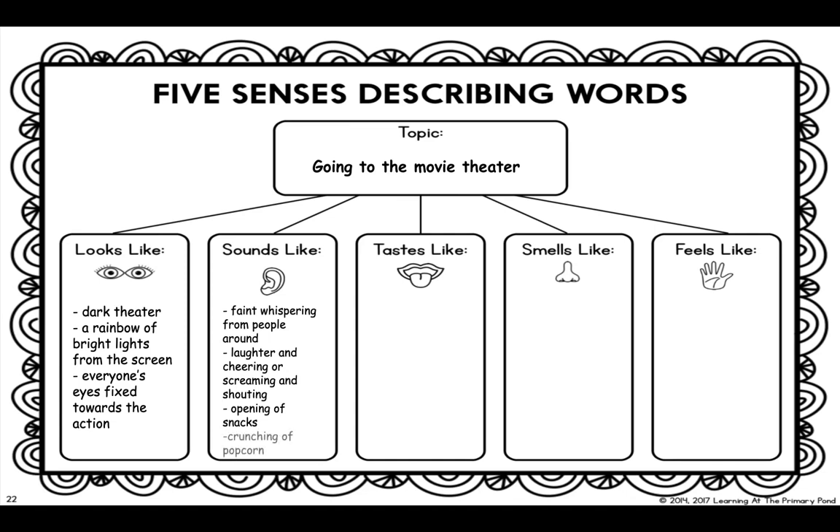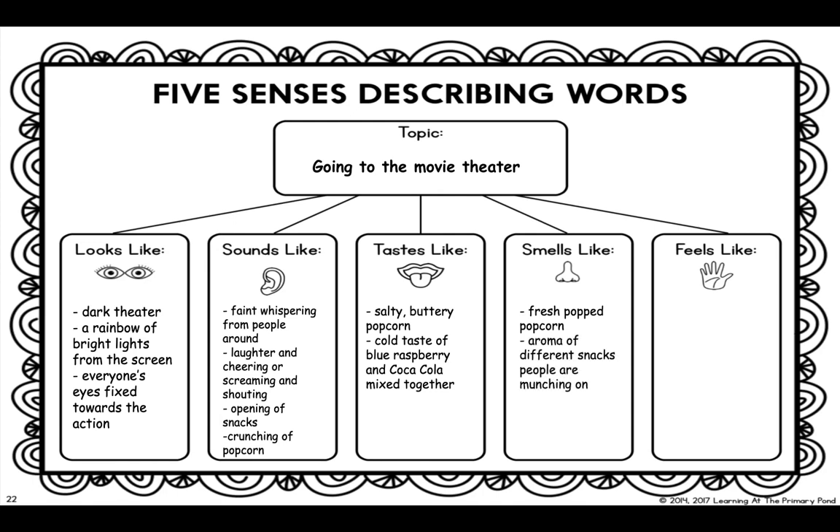Going to the movie theater tastes like, to me, my favorite treat — salty, buttery popcorn. And I always love to get an icy or slushy, and I like to mix the flavors of blue raspberry and Coke together. Going to the movie theater, I will always associate with the smell of fresh popped popcorn. There are different snacks people munch on — pretzels and nachos and hot dogs. So as soon as you walk in, you smell all of the different snacks people can buy. When I'm sitting down watching a movie, the seats are pretty comfortable, but then my legs get restless from sitting so long. And I can feel the presence of everyone around me.